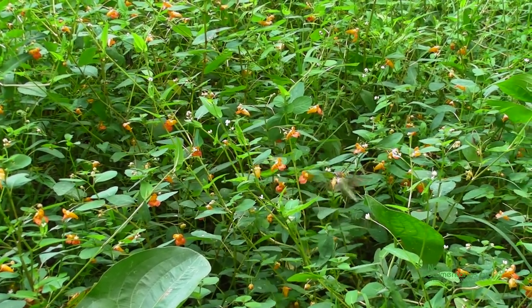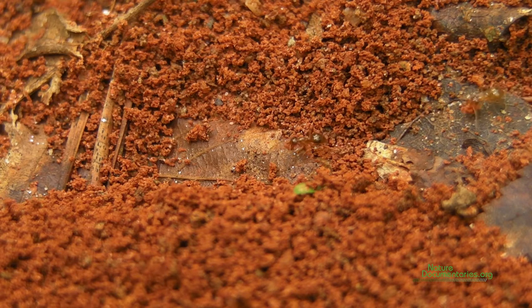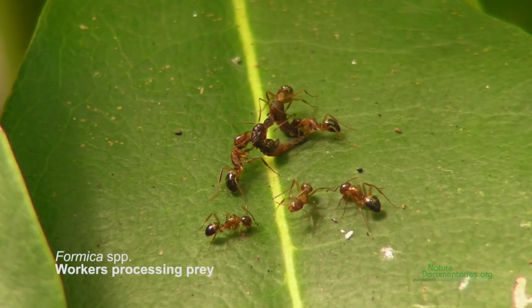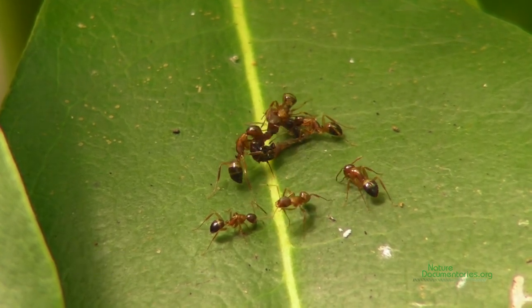Nectar can also attract another group of insects — those are ants. Ants make up only 3% of animal diversity, yet they may constitute up to half of the total animal biomass on land. Ants are great resource utilizers. They eat anything they can harvest, carry, and digest.